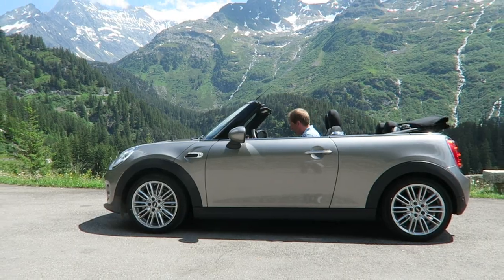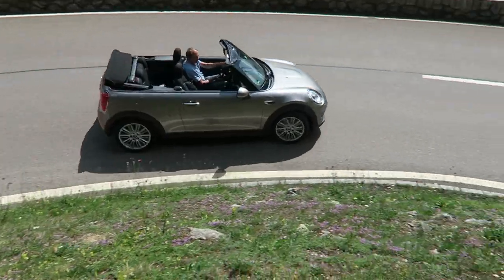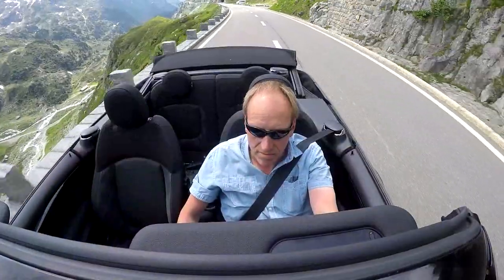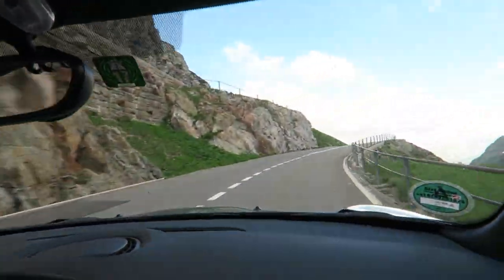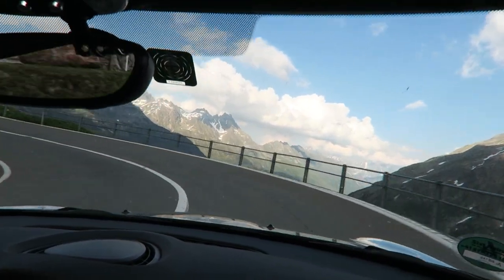The aim is to give us a car with youthful style and driving pleasure, just like the Mini hatchback, but with the added fun of top-down motoring. Testing this great little car here in Switzerland, where the sun is shining and the roads are tarmac perfection, could only highlight the Mini's many talents.